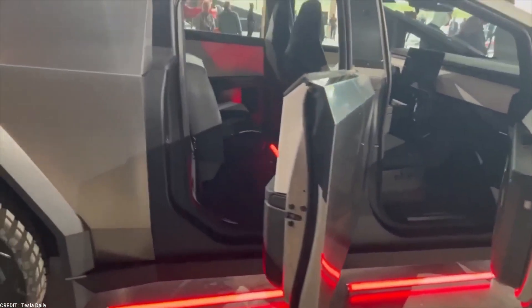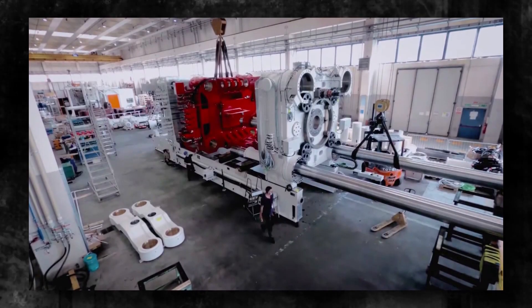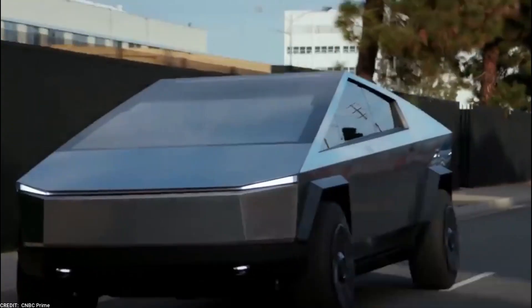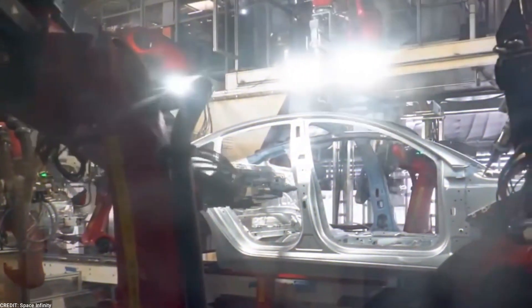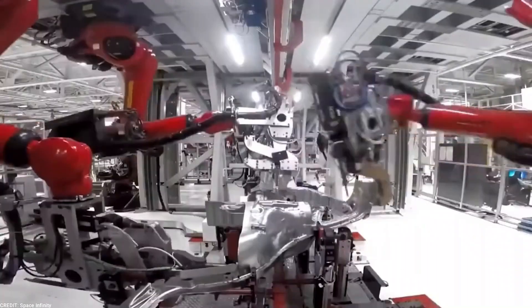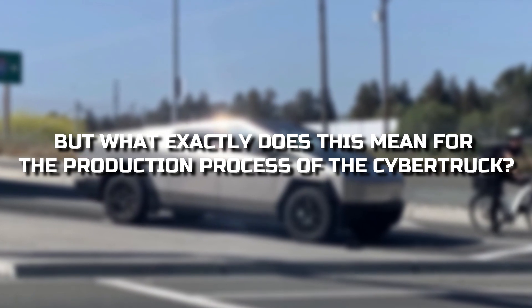Exciting developments are unfolding in the world of Tesla as the company welcomes the arrival of its second 9,000-ton Gigapress machine, specifically dedicated to the production of the Cybertruck. This monumental event marks another milestone in Tesla's quest to revolutionize electric vehicle manufacturing. But what exactly does this mean for the production process of the Cybertruck?